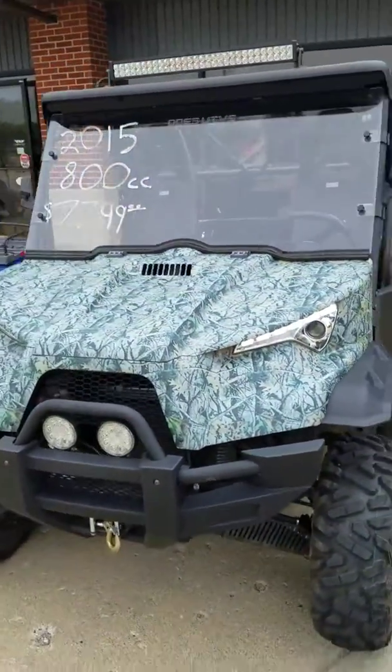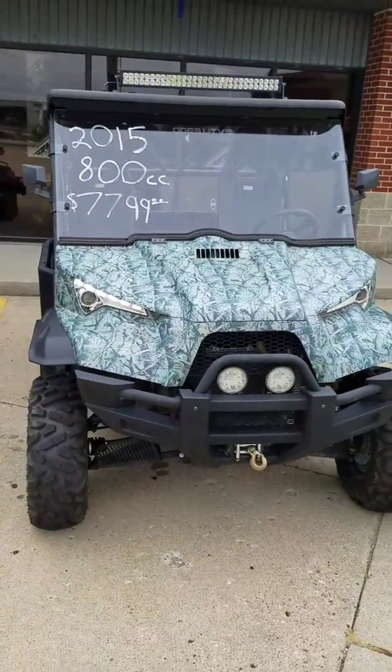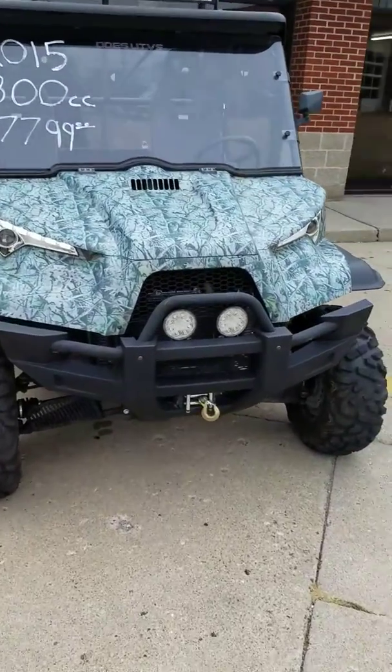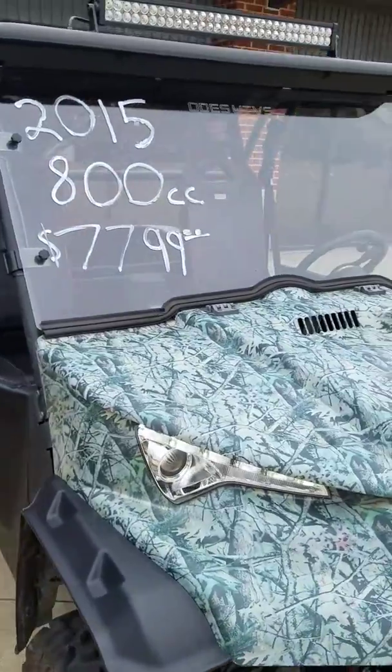Hello and welcome to Crossroads Motorsports. Today we have a 2015 Odes 800cc Dominator. We do have it for $77.99.